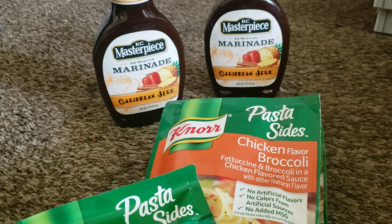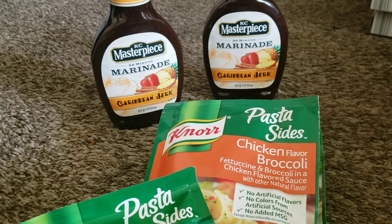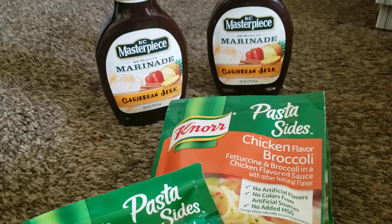Hey guys, welcome back to the channel. So today I have an Aldi's grocery haul for you guys. I feel like I have not done a grocery haul in a while. So before I start, before I show you what I got from Aldi's, I want to show you what I got from Shoppers.